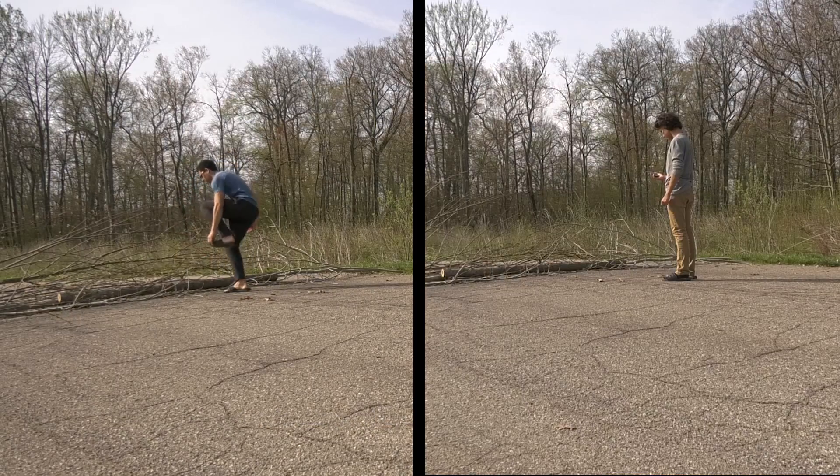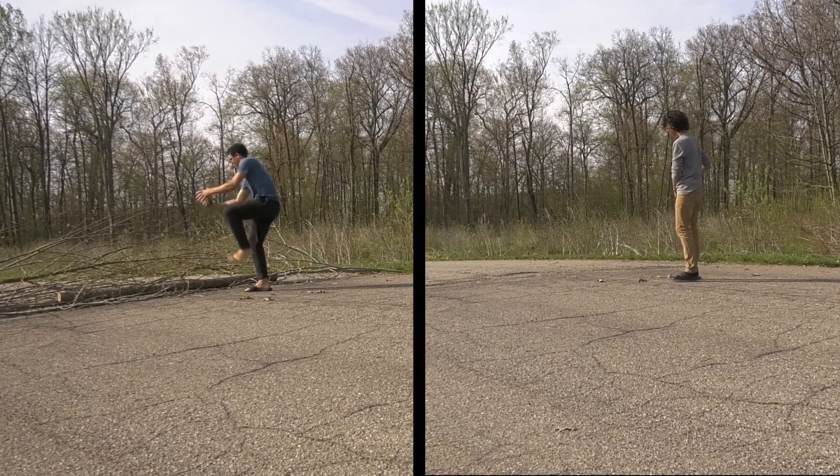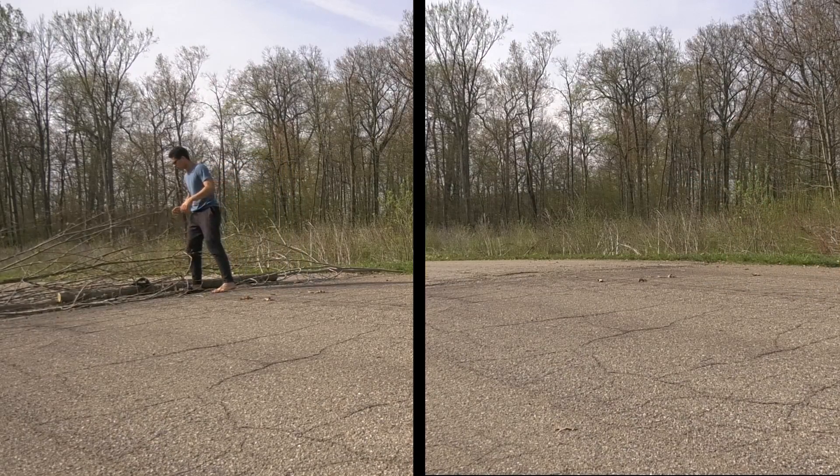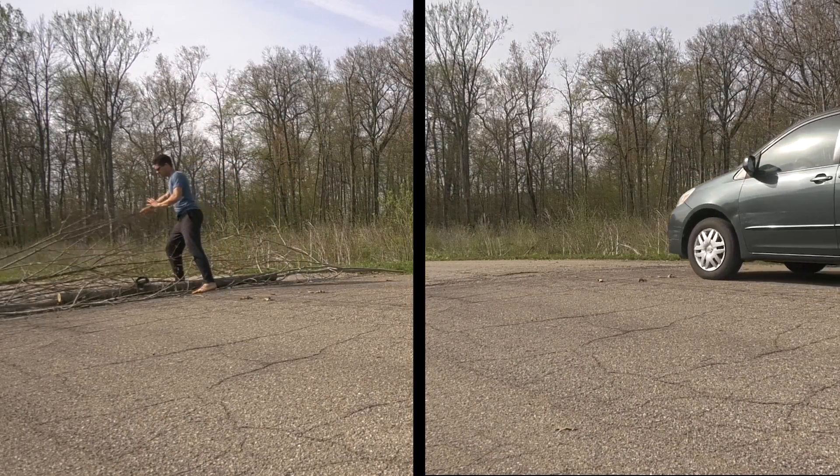With the Washtenaw County Road Commission's new, easy-to-use Fix-It app, you can now report any roadside issues — from potholes to fallen trees to traffic signals — in order to make your travel safer and easier.